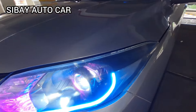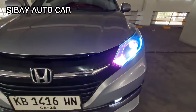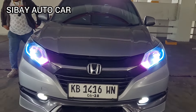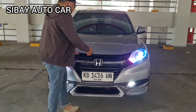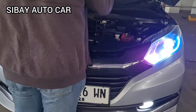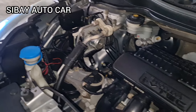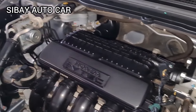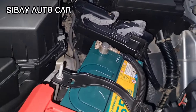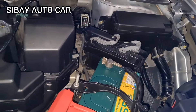Kita cek di bagian mesin-nya. Ini mobil sudah pakai engine start, nggak perlu pakai kunci lagi. Nah, ini mesin-nya agak besar ya. Buka mesin-nya — mesin bersih ya, nggak ada bekas-bekas rembesan, atau bekas accident, bekas banjir, bekas kecebur air. Silahkan dicek dengan teliti, pastikan kondisi fisik mobil luar dalam dengan baik.